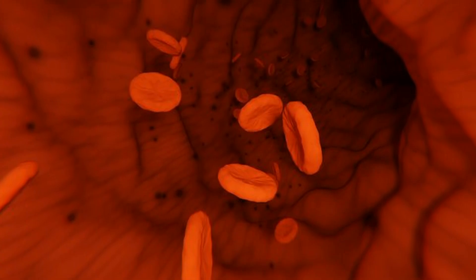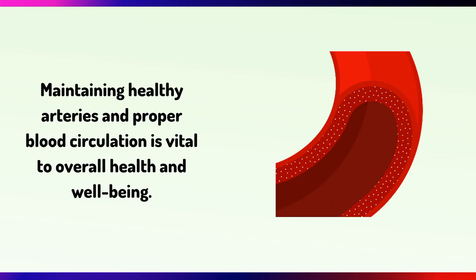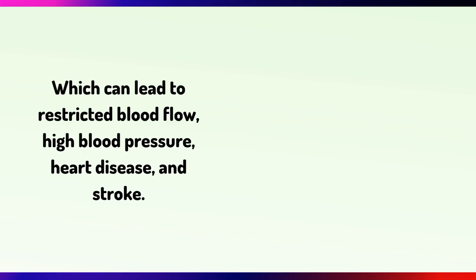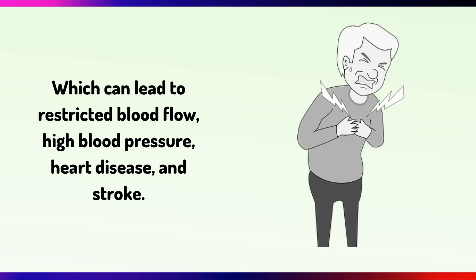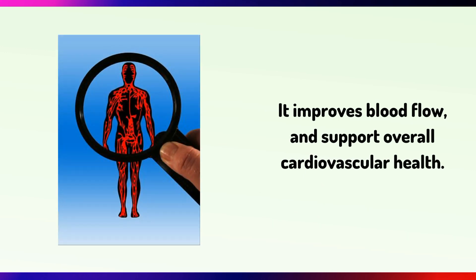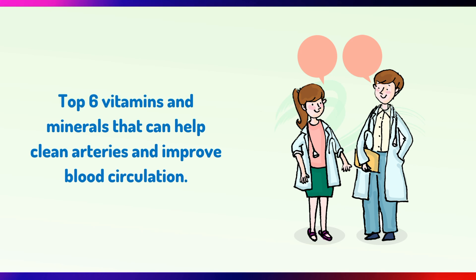Maintaining healthy arteries and proper blood circulation is vital to overall health and well-being. Atherosclerosis is a condition in which plaques build up in the arteries, which can lead to restricted blood flow, high blood pressure, heart disease and stroke. However, certain vitamins and minerals can help clean and prevent plaque buildup in the arteries, improve blood flow and support overall cardiovascular health. In this video you will learn about the top 6 vitamins and minerals that can help clean arteries and improve blood circulation.